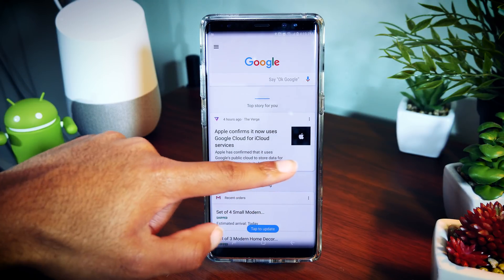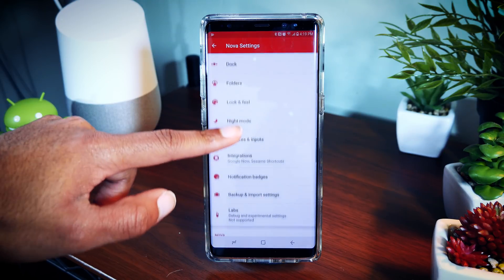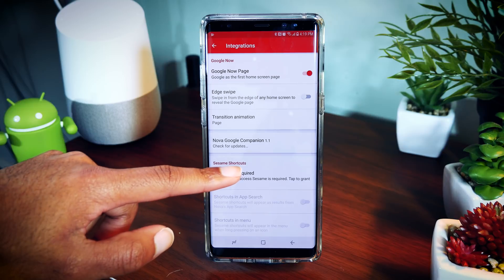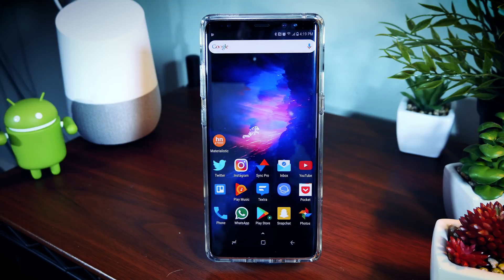Finally, one of the coolest features of Nova Launcher is that you can integrate Google Now. There is a separate app you have to download — you can't find it in the Play Store — but once you download it, you can integrate Google Now into Nova Launcher so that if you swipe to the left you'll have your Google Now homepage, just like on a Pixel Launcher.